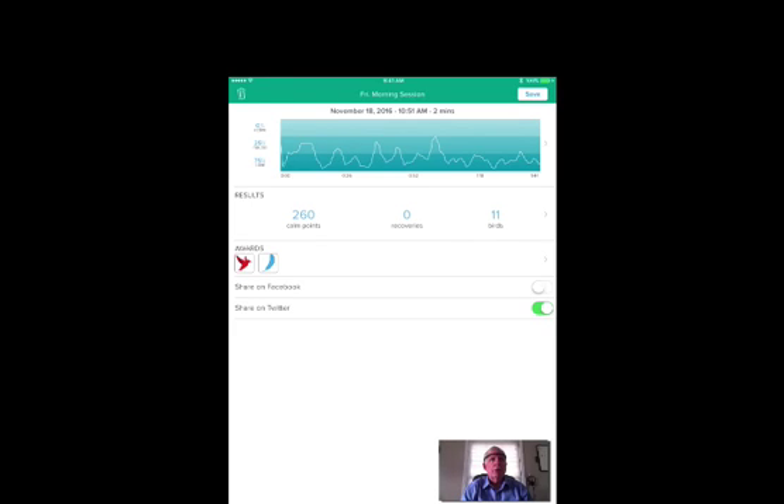As we look at the readout after the session, you notice it's divided into three portions. The first portion has a graph. The second portion is labeled results with calm points, recoveries, and birds. The third portion is awards — share on Facebook and share on Twitter so you can get additional support and encouragement from your friends. Let's take a look at each of these. The first portion, we see a graph — the longer the session, the more compressed the graph is. What this is showing is in the upper section, in the lighter colored section, that is when your brainwaves are very active and you're not focused.